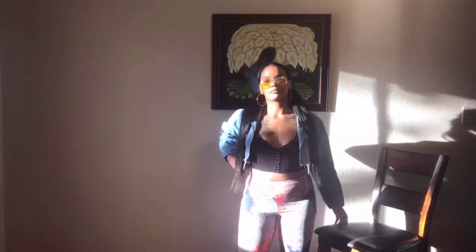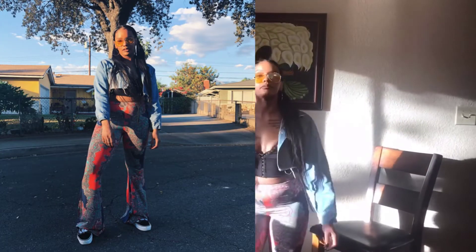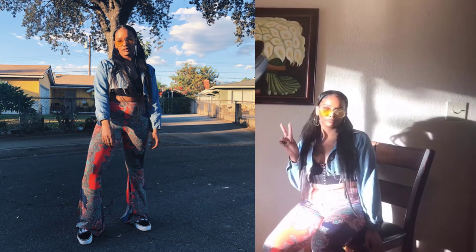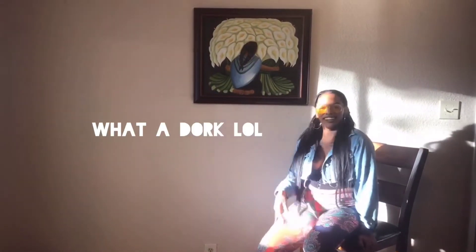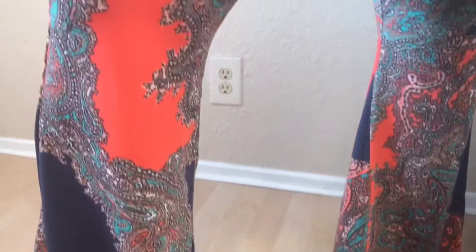Last but certainly not least, we have the Disco Bell Bottoms. These are definitely a fan favorite because who doesn't love a pair of bell bottoms? They make the bum look good, they bring the waist in, and they're just a fun piece to have. I live for a classic Paisley print, and I just love how these are obviously colorful but at the same time still so neutral.